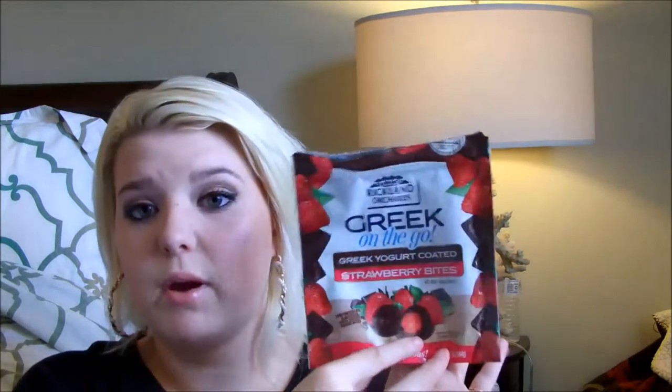My friend got these — the Jack Links premium cut sweet and hot beef jerky. These were actually really bad. He ate them all, but like, these were bad. I like beef jerky if it's really nice and tender, but these were really dry.